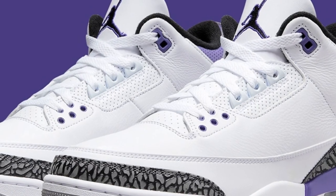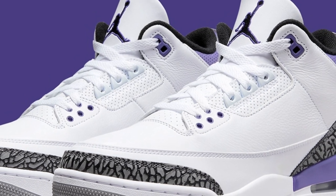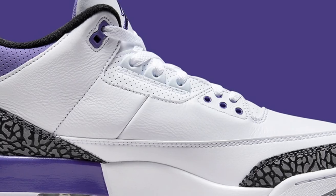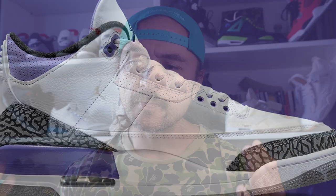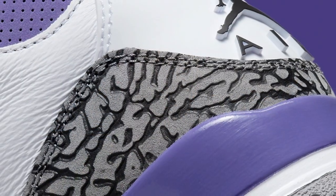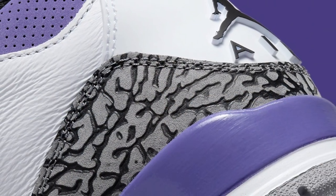The only sneaker of the week that I was interested enough in to cop were the Jordan 3 Dark Iris, which I did manage to cop. I think they may even still be sitting in some places, but I'm a 3s guy — it's one of my favorite Jordan models and the color blocking is too clean. I didn't want to pass on them and then regret not getting them a couple of months down the line.